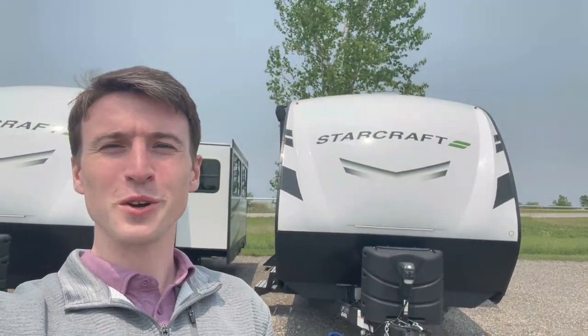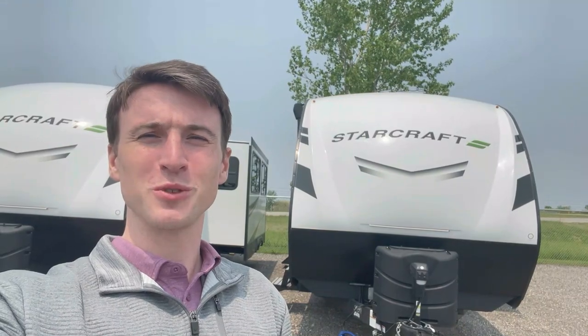What's going on everybody? It's Doyle here from Premier RV out in Bluegrass, Iowa. Today we're going over the 2023 Starcraft Superlite, the 252RB. Let's get into it.